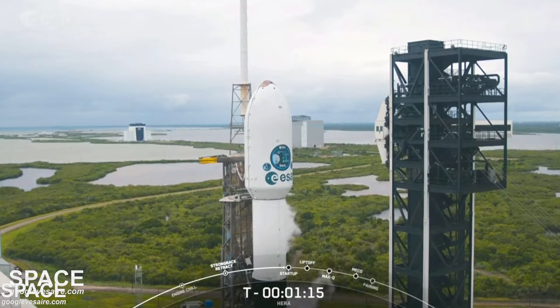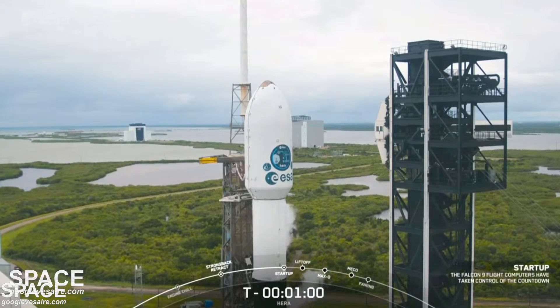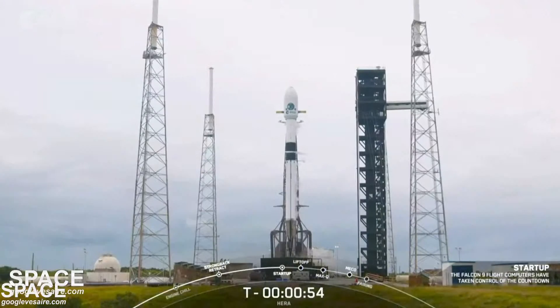The first and second stage computers on Falcon 9 will execute stored programs to prepare the rocket for flight, leading to the ignition of the Merlin 1D engines at T minus two seconds and liftoff at T minus zero. Falcon 9 is in startup — the flight computers are running the final sequence for launch. First and second stage tanks are beginning final pressurization for launch. All systems are go.